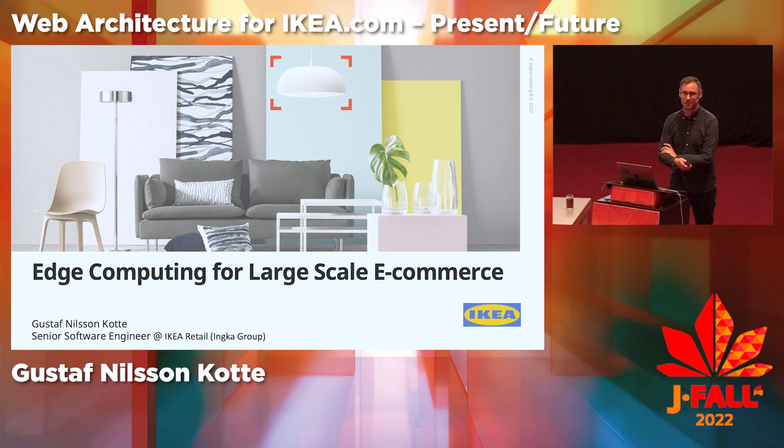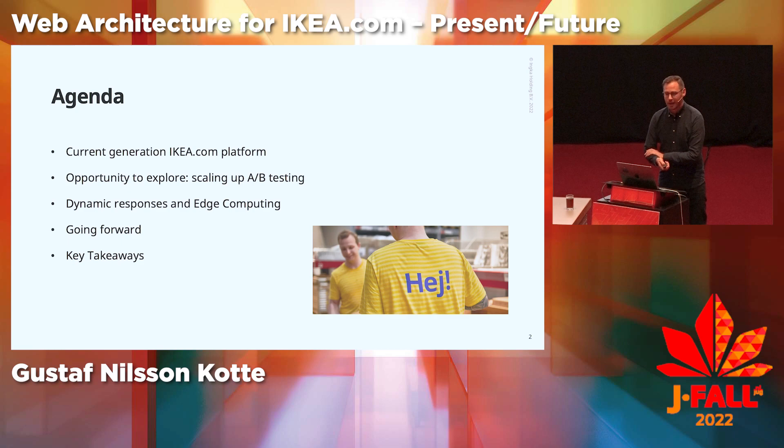My name is Gustav Lissan-Kotte, and I work as a senior software engineer at IKEA Retail, Ingka Group. I want to start this session by very briefly describing the IKEA.com web platform.